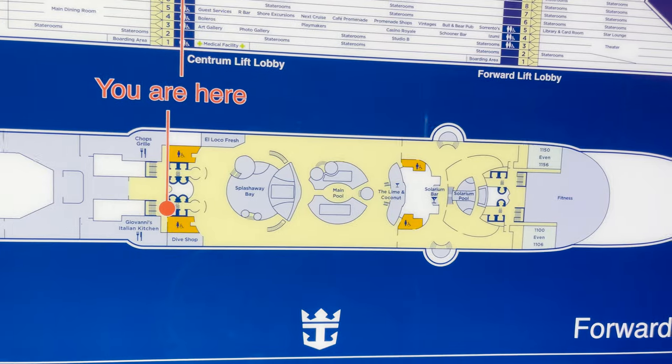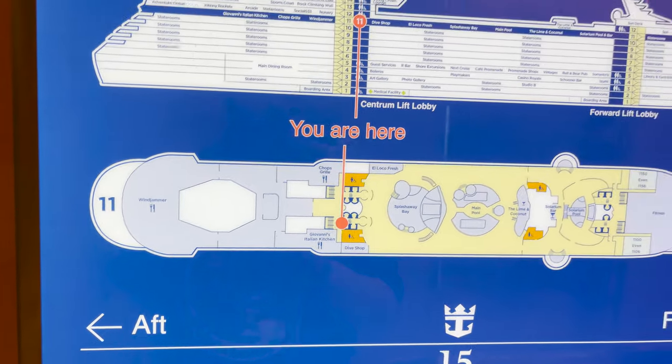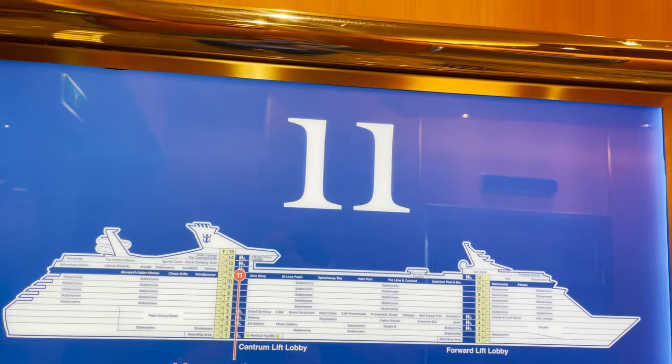Checking the deck eleven map: we've covered the fitness center, pool area, Splash Away Bay, El Loco Fresh, the dive shop, soft serve, and the three back restaurants. Deck eleven is complete — on to deck twelve.